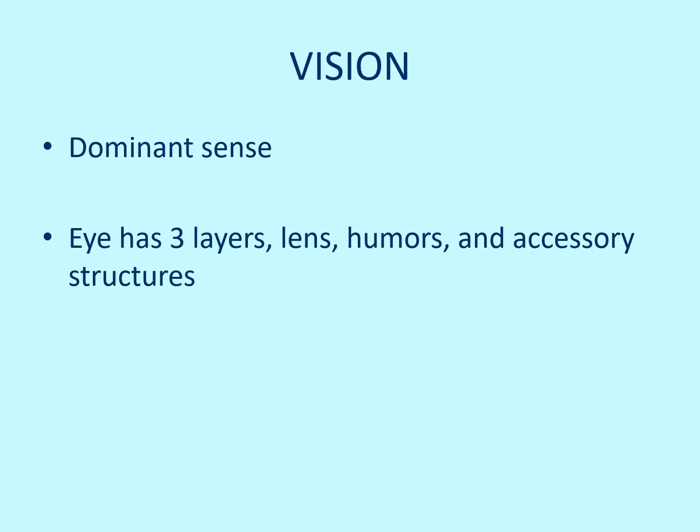The first one we're going to talk about is vision. Vision is the dominant sense. If something happens to one of the senses, the other ones will become much more sensitive and acute to take over. So if you become blind, your hearing becomes much better. They work together, obviously.